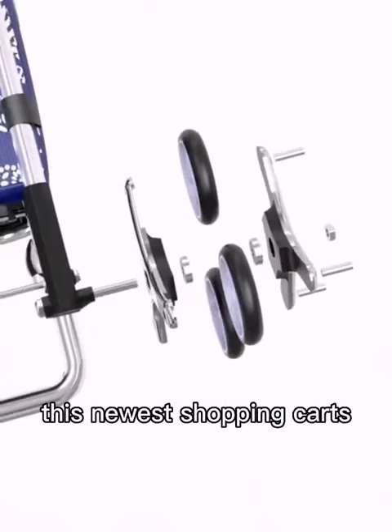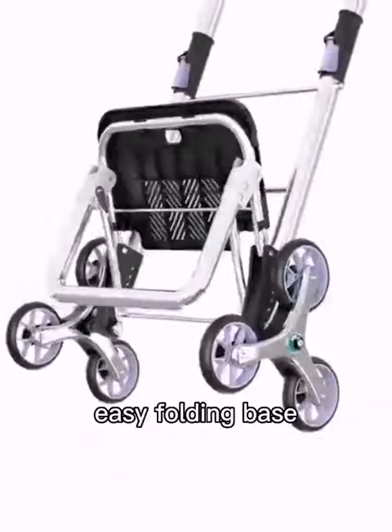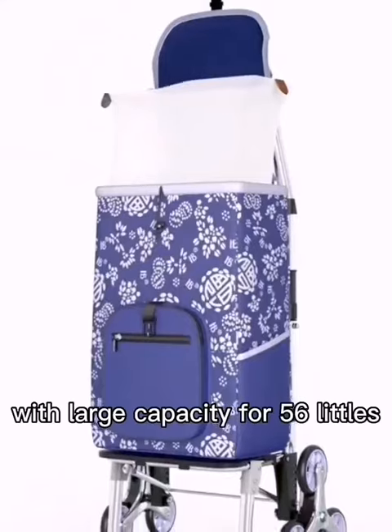These newest shopping carts with stainless steel climbing wheels can climb up steps very easily. Easy folding base, bending quickly with the press, with large capacity for 56 liters.